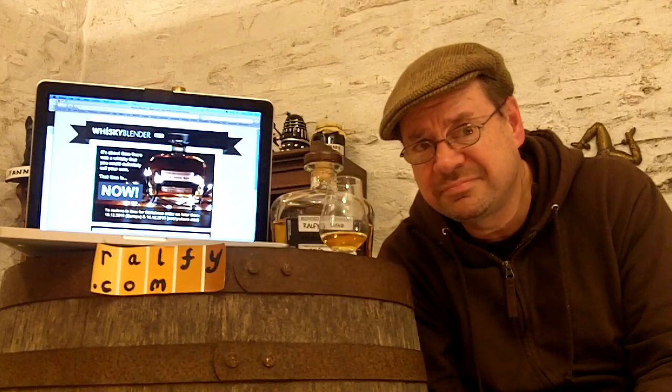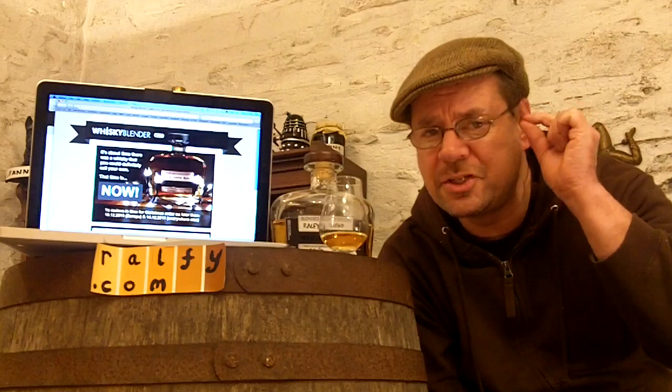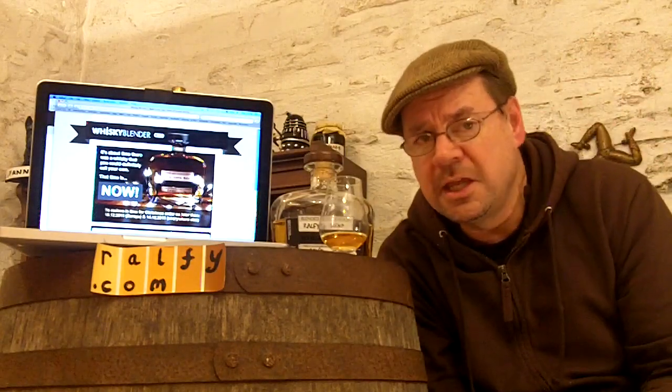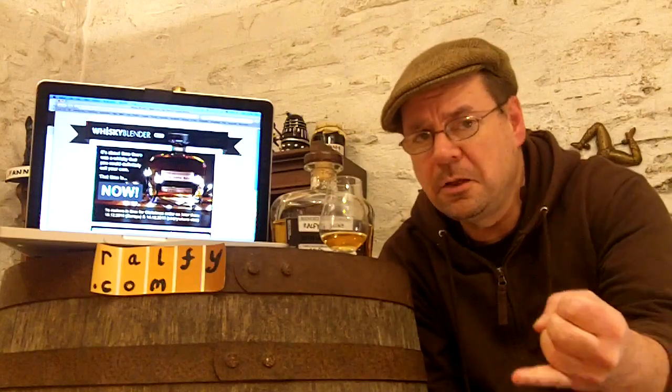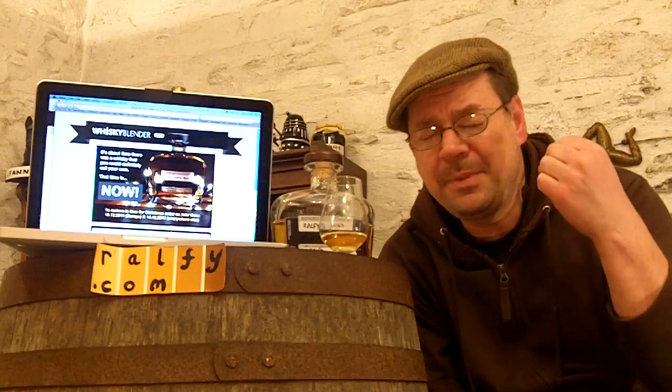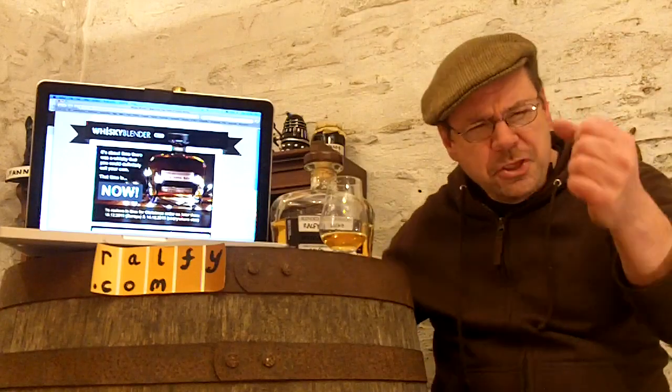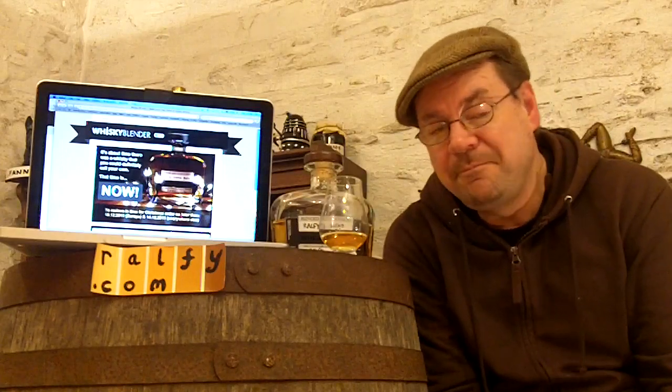Don't believe half of what you hear, folks. At the end of the day it's about the whiskey itself. What really matters is the intrinsic quality — so that when you open the bottle, whether it be a single malt, a blended whiskey, or anything at all, and you take a glass, you're not disappointed in relation to what you've paid for it. That's what really matters.